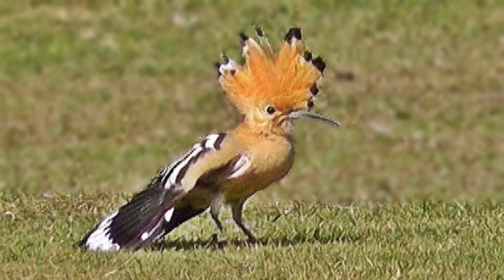The next bird is hoopoe. Hoopoes are migratory birds. They feed on insects, small frogs, spiders, berries etc. They have feathers lined on their head in the shape of a crown, which makes them different from most birds.